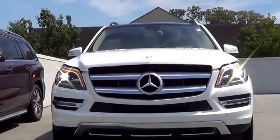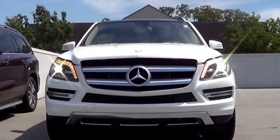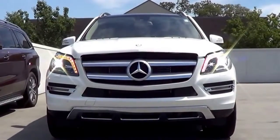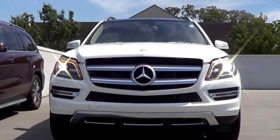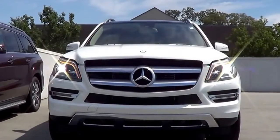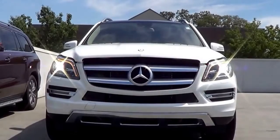Coming to the front end, I love the grille of the GL. I really love the LED turn signals, and you do have LED daytime running lights as well. It kind of looks like the CLA and the new S-Class somewhat, and it has a very restrained look — very mature and restrained, and it just screams elegance.